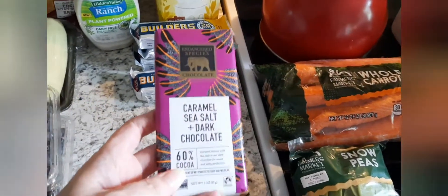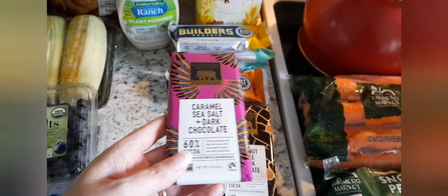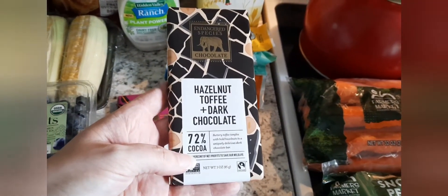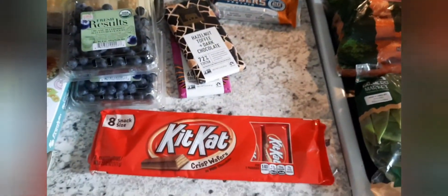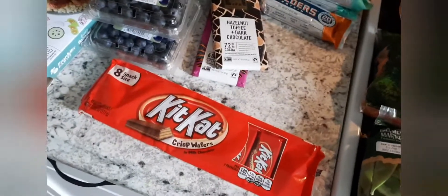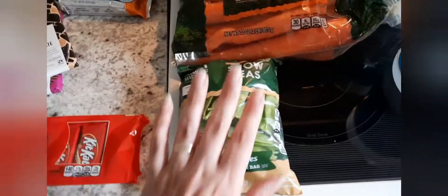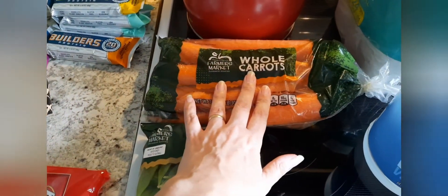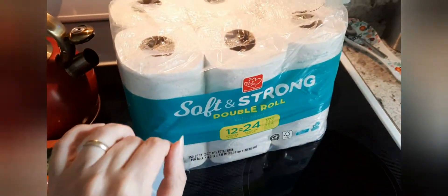I also got one almond one and one peanut butter crunch to try out — I've never had the peanut butter one. My husband wanted some chocolate, and I saw this Endangered Species chocolate — the caramel sea salt and dark chocolate sounded really good, and then this hazelnut toffee and dark chocolate as well. These do have milk in them because of the toffee, but they do have other vegan ones. Jackson wanted some Kit Kats — they were on sale, three for five dollars.